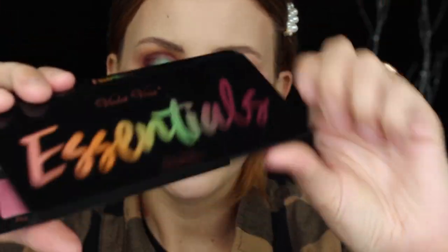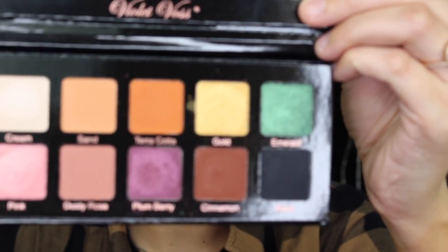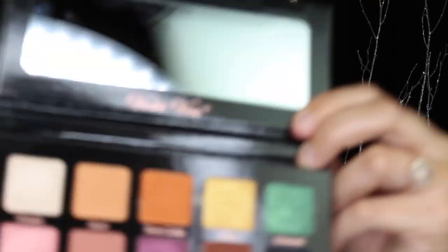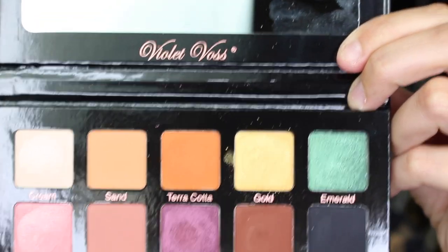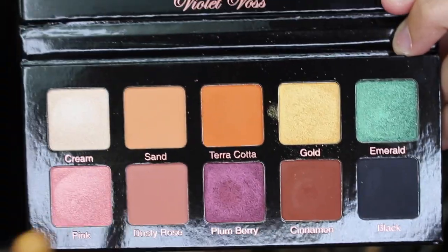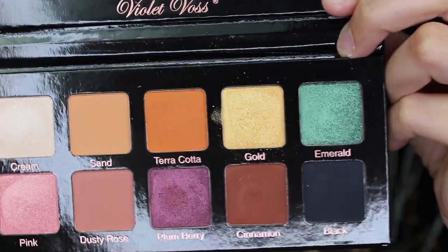Next, the Violet Voss Essentials Palette. I just wasn't crazy about it. The quality is not terrible, but the only two shades I'm going to get a ton of use out of would be Cinnamon — your more warm, reddish deep brown — and Terracotta, which is your warm orangey shade. Those are the two shades I would use daily. I would give this palette a 6 or 7 out of 10 — it just did not excite me.